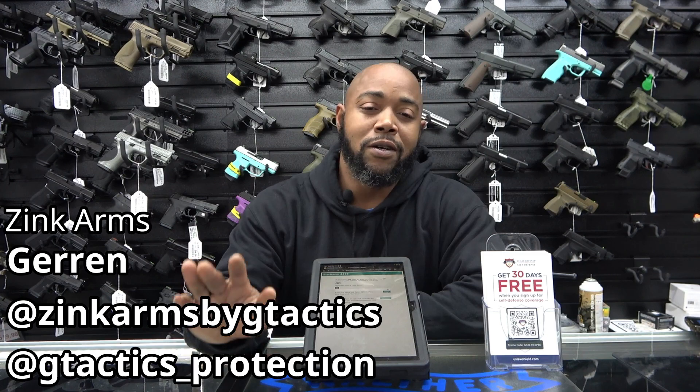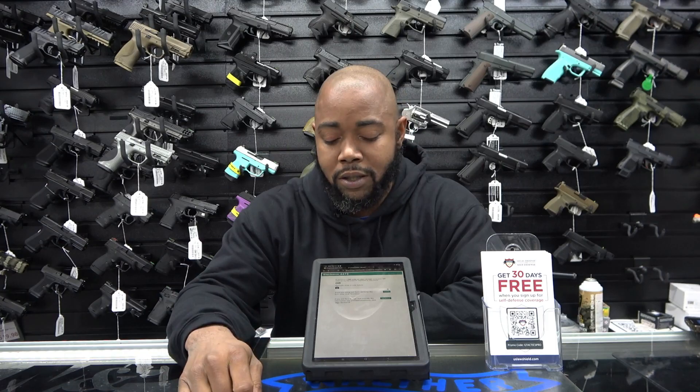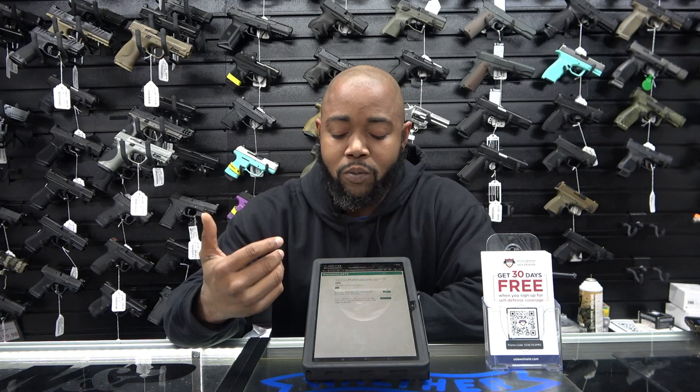Hey guys, what's going on? Garen here again, G-Tactics Protection here at Zinc Arms, as always — we're always in the building. Just wanted to talk to you guys real quick about how to do the procedure for buying a handgun here in the state of Maryland.